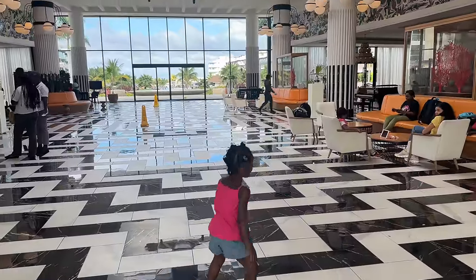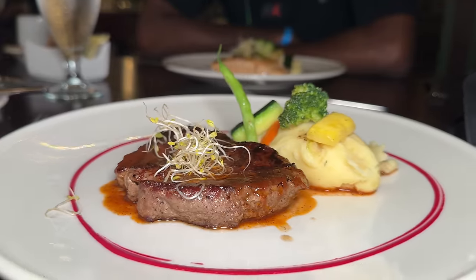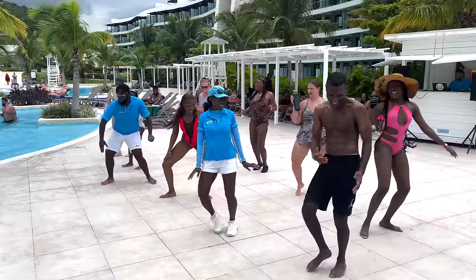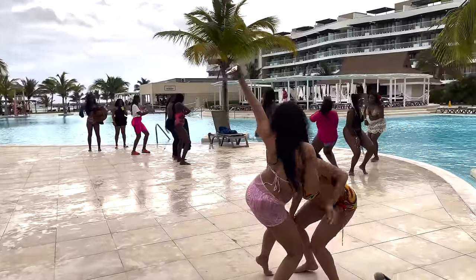Hey wonderful viewers, today's video takes us on a virtual tour of the stunning Ocean Coral Spring Resort. This resort is so much fun — I've captured every moment in this video to share the experience with you. Let's dive in and explore together. Be sure to stay tuned to the end so you don't miss any of the excitement.